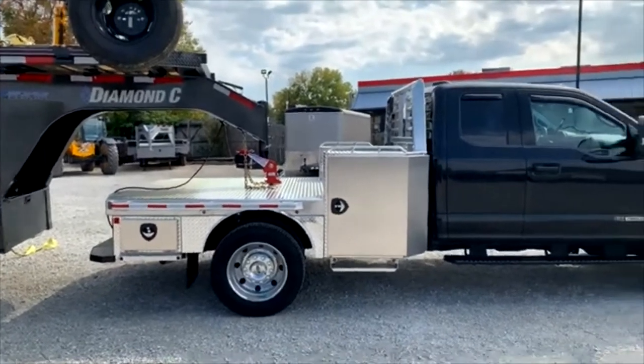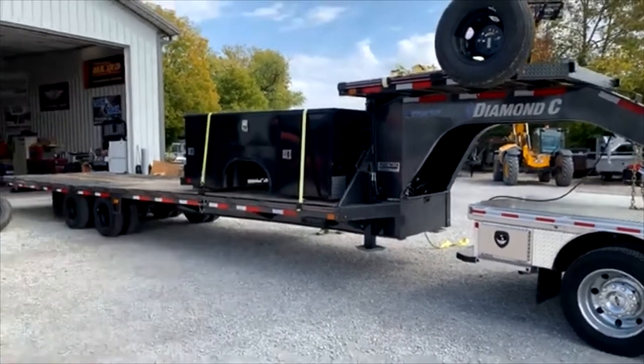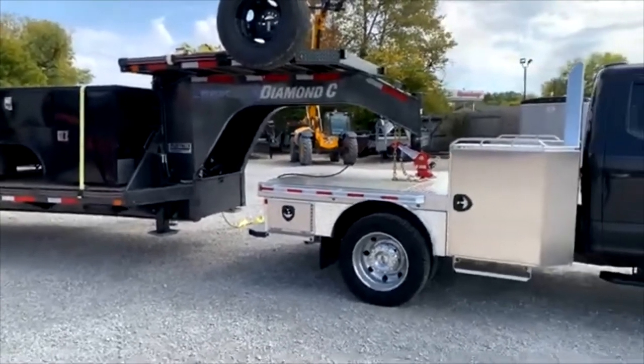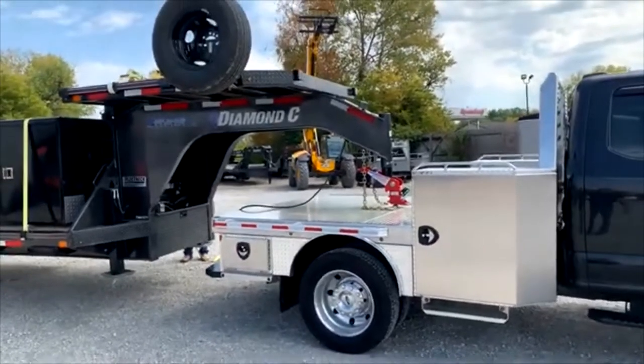He picked up this Diamond C from us a while back, and there's his bed going home that came off of this — just a super awesome outfit. It does have a toolbox on the other side and some trays in it, and it has a rear toolbox on the other side as well.